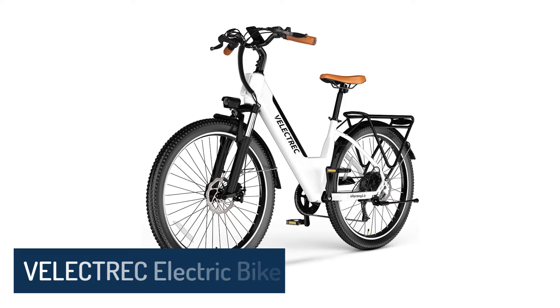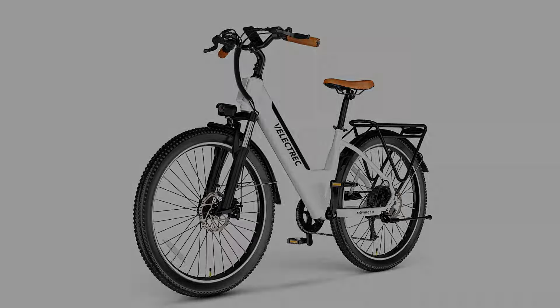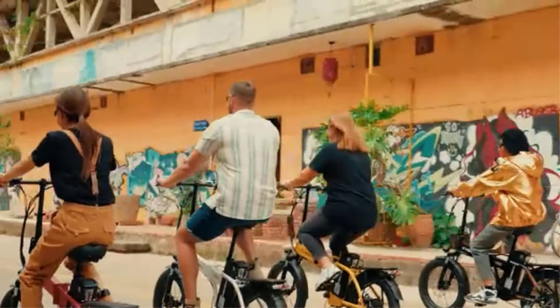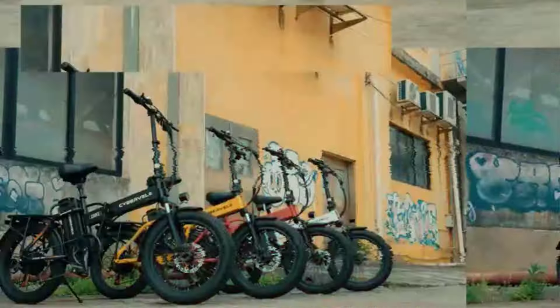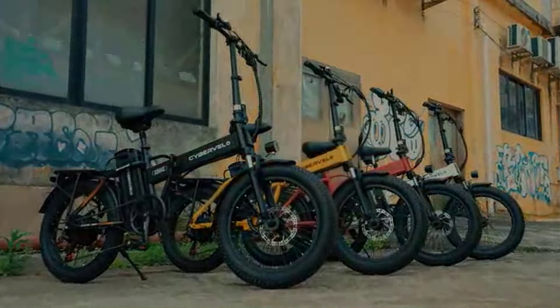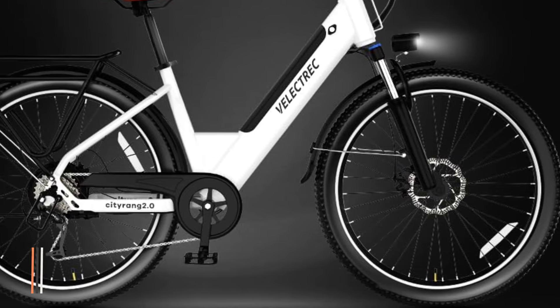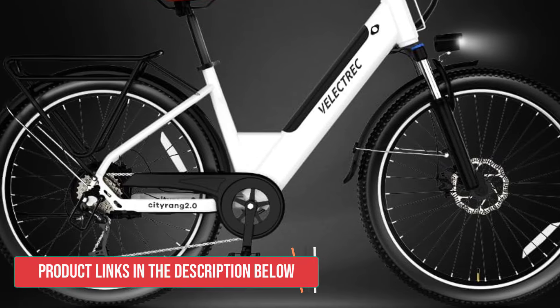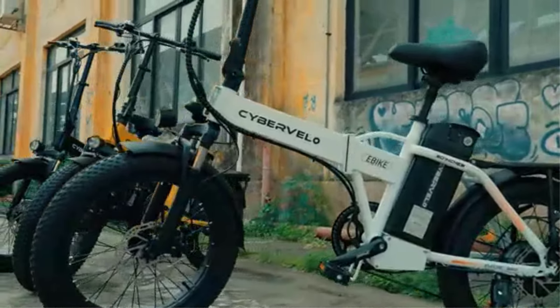Number 4: Vlectric Electric Bike. The Vlectric electric bike is a standout option for adults seeking an affordable yet powerful e-bike. It offers impressive features typically found in more expensive models. The bike's front suspension and dual-disc brakes provide a smooth, comfortable ride even on challenging terrain, while the puncture-resistant tires ensure durability and peace of mind. At the heart of this e-bike is a robust 1000W high-torque motor, capable of propelling riders up to 25 mph.